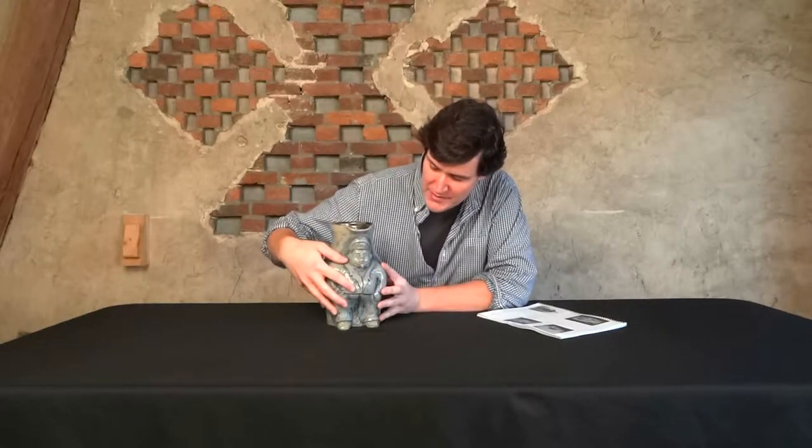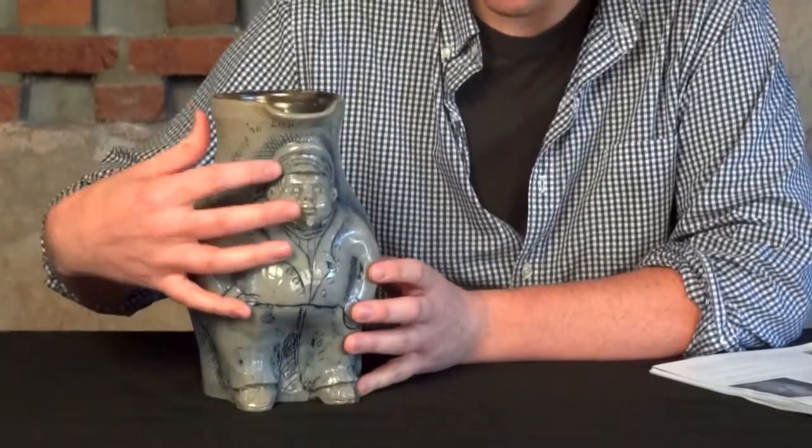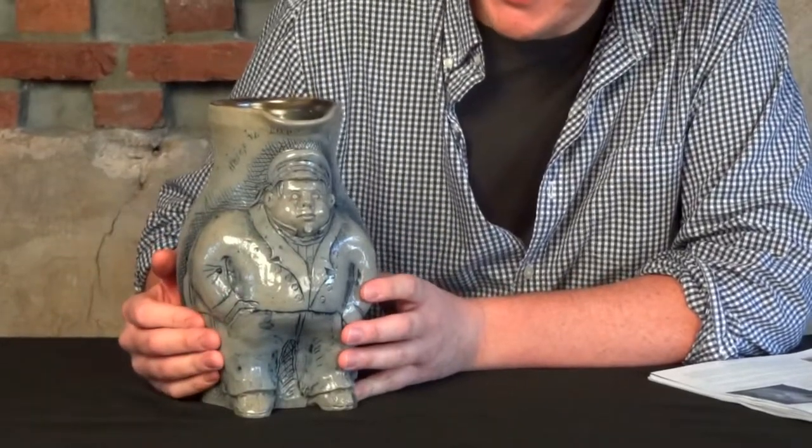Hi, this is Luke Zipp from Crocker Farm Auction and I'm here with a really fun, important, extremely well-done example of 19th century American stoneware. As you can see, there's a man's figure applied to the front, and it's so much cooler than a lot of late 19th century American stoneware you see with figural applications.